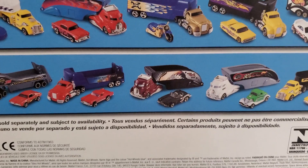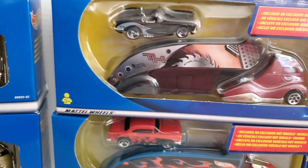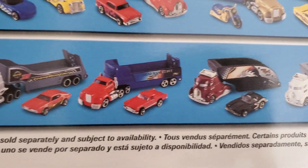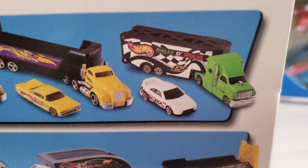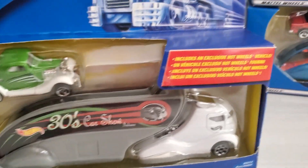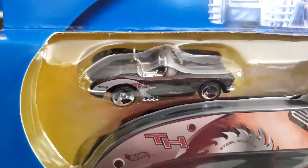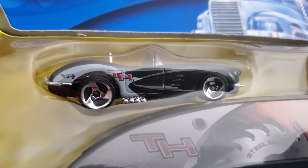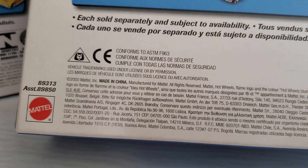Now they expanded the line, so we got more vehicles. Of course I had to get the Corvette, and that's the treasure hunt I have here. Lots of cool stuff. American Muscle with the Toyota — that'd be nice to have, but I never picked that one up. And then the treasure hunt — this would be like your standard treasure hunt. Same vehicles on the back, copyright 2000.